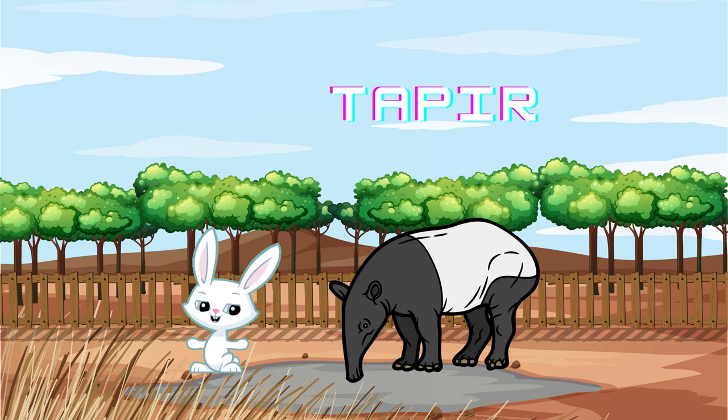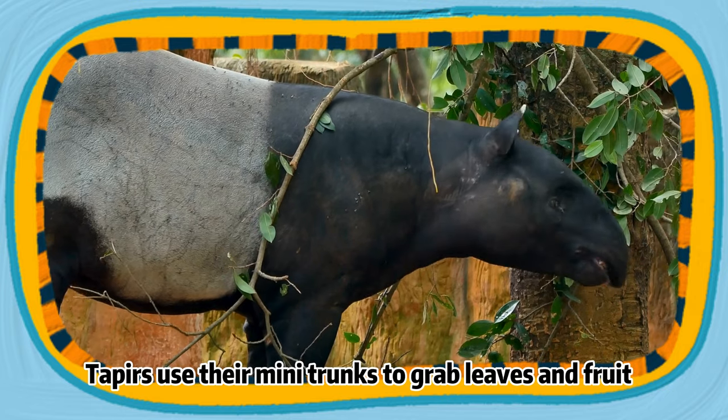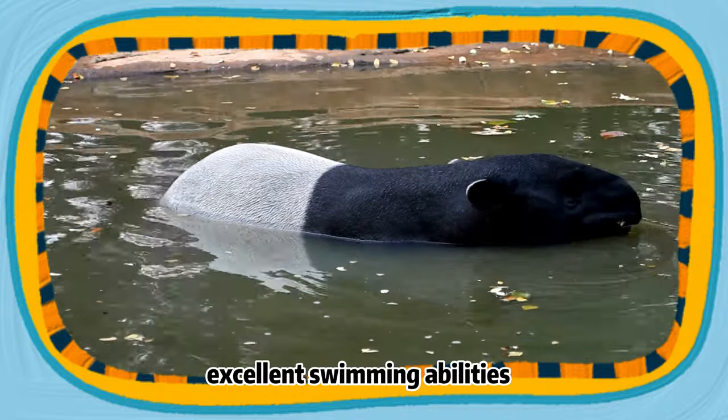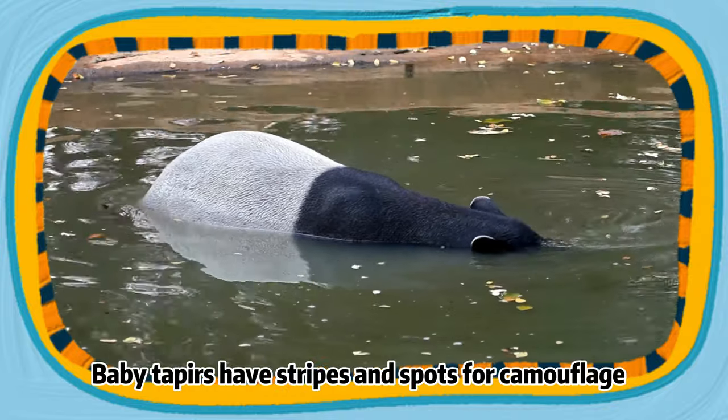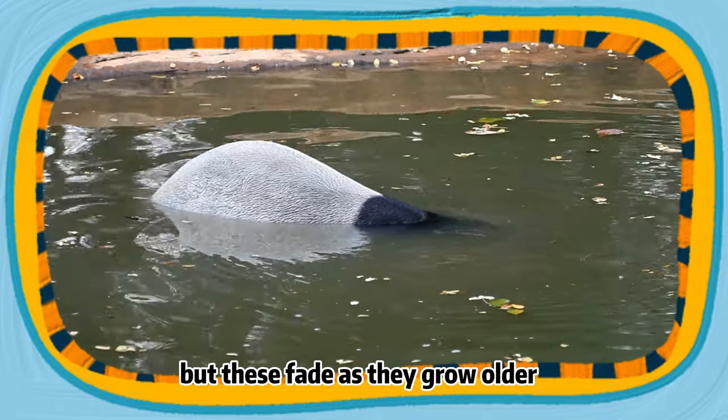Correct, it's the tapir! These odd-looking creatures are related to horses and rhinos. Tapirs use their mini trunks to grab leaves and fruit. They're also known for their excellent swimming abilities. Baby tapirs have stripes and spots for camouflage, but these fade as they grow older.